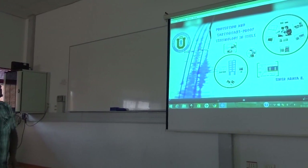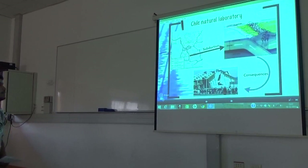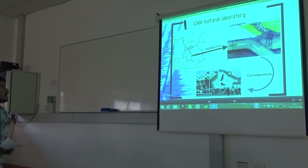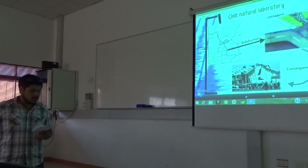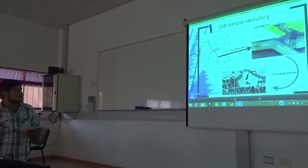I will talk about protection and earthquake-proof technology in Chile. Chile as a natural laboratory requires us to build to high quality standards. The movement of tectonic plates in Chile triggers a geological phenomenon called subduction, which causes seismic events.